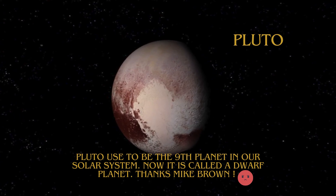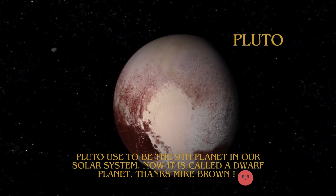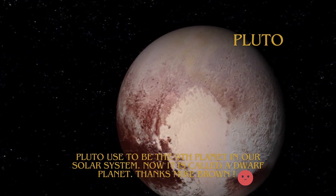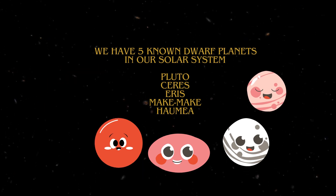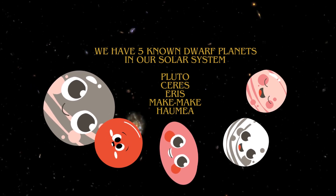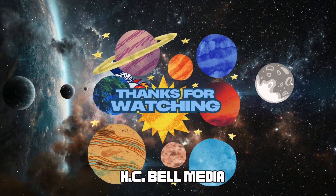Pluto used to be the ninth planet in our solar system. Now it's called a dwarf planet. Thanks Mike Brown. We have five known dwarf planets in our solar system: Pluto, Ceres, Eris, Makemake, and Haumea. Thanks for watching.